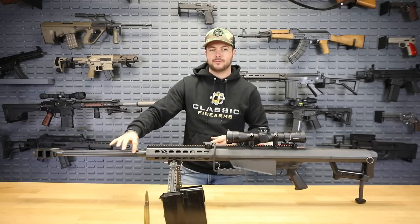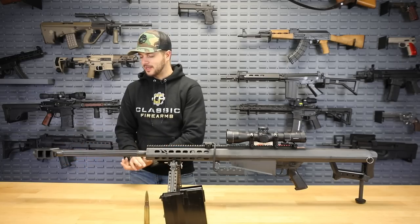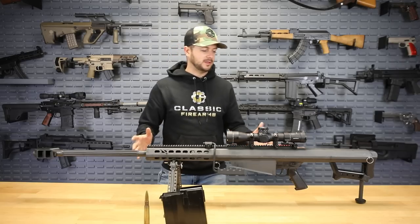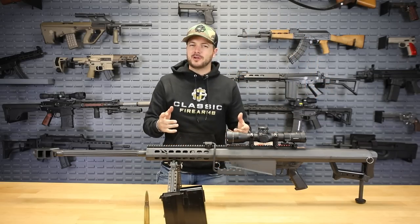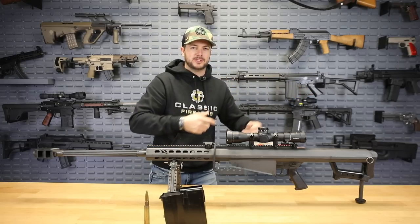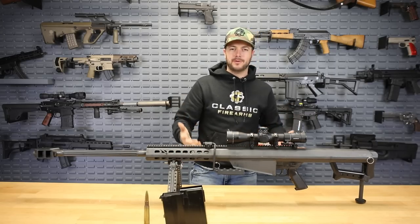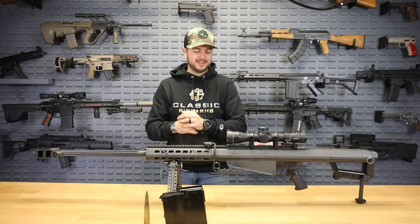Check out the two-chamber brake on the 29-inch fluted barrel. The flutes help with weight reduction and heat mitigation, because this guy is over 30 pounds. Once you're in a stable shooting position and start pulling the trigger, it's actually very easy — the recoil keeps it flat shooting, which is kind of crazy to think about. Just holding it up, yeah, you'll start to struggle a little bit depending on how many weights you lift.